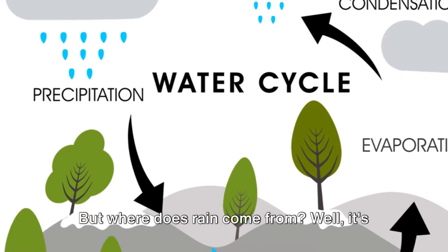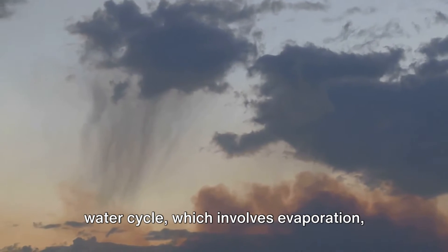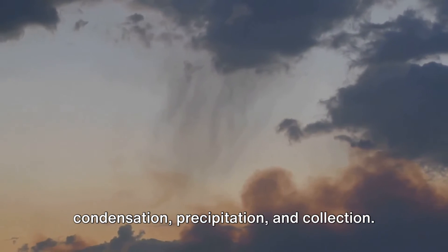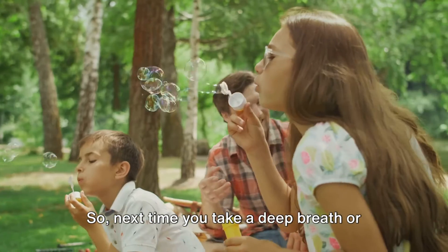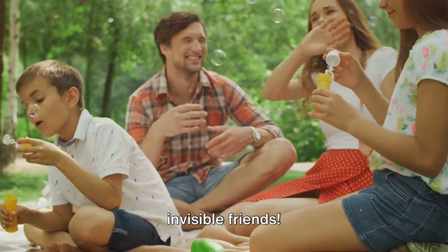But where does rain come from? Well, it's a part of a fascinating process called the water cycle, which involves evaporation, condensation, precipitation and collection. But we'll dive into that adventure in the next scene. So next time you take a deep breath or drink a glass of water, remember our invisible friends.